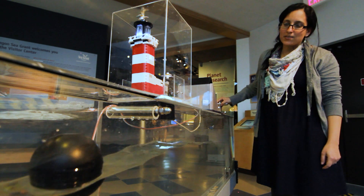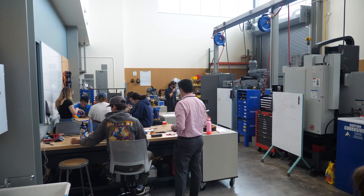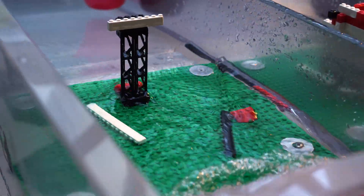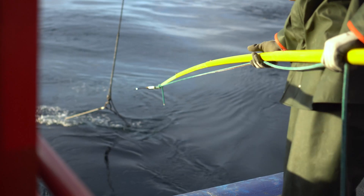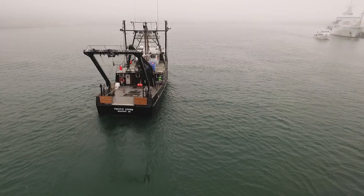We'll get researchers or fishermen from the community or other community members that come to the lab with ideas for something that will help their research or their job. And it's also really nice — if we ever have to deploy something, we can just throw something off the dock. So it is really important to be here close to the coast.